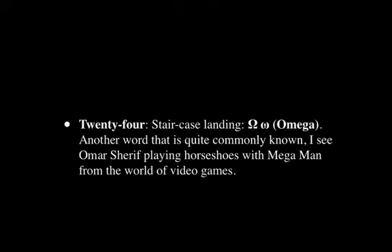And now we're at the end — we have Omega. It's another word quite commonly known in our culture. To memorize it, I see Omar Sharif playing horseshoes with Mega Man from the world of video games. So Omega is produced from combining Omar Sharif with Mega Man. As always, this image is extremely large, bright, vibrant, colorful, and the action is exaggerated bordering on frenzy. It just takes a second to really add these elements, and the effect is simply magnetic. That's the Greek alphabet in one memory palace with 24 stations — some macro, some micro.